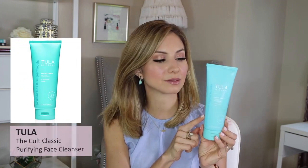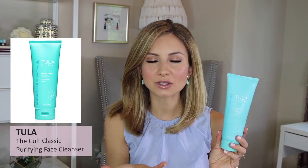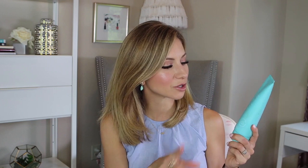The last skincare product is the Tula Cult Classic Cleanser. This is my second tube. It's a really great daily cleanser — gentle, doesn't dry or strip the skin. I love cleansing balms, I love the Colleen Rothschild cleansing balm, but in the summertime I need something that leaves my skin a little more taut. This one really gets it all out. This was sent to me in PR — not sponsored — but it's a product I will repurchase because I love it so much. I believe Tula's products are pretty moderately priced on the more affordable side of skincare.